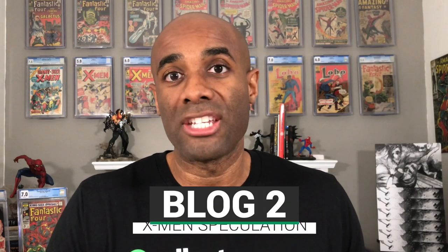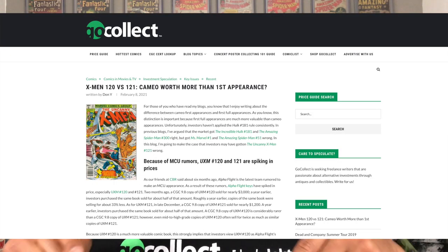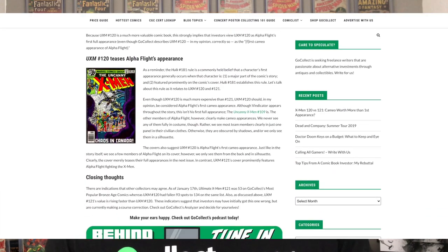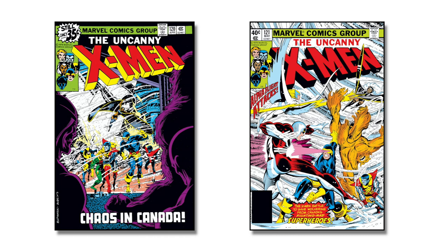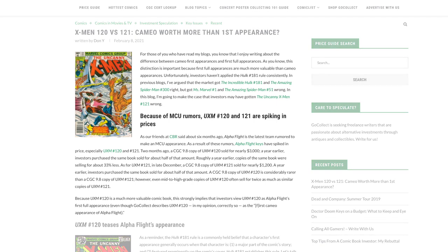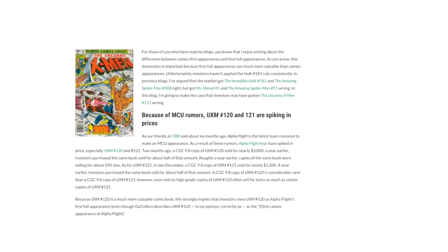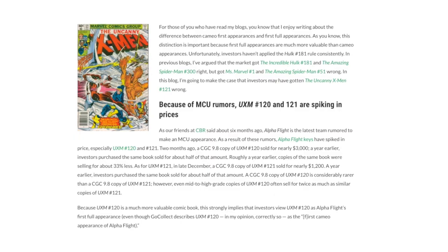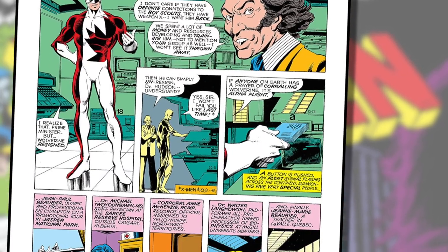If you caught last week's speculation video, you know we spent some time talking about cameo versus first appearance. This week we're going to talk about another post submitted by one of our bloggers, and the blogger does, in my opinion, a very solid job of laying out a case for Uncanny X-Men issue number 120 and 121. The blogger is basically saying that issue 121 should actually have a higher value than it currently does versus issue 120.